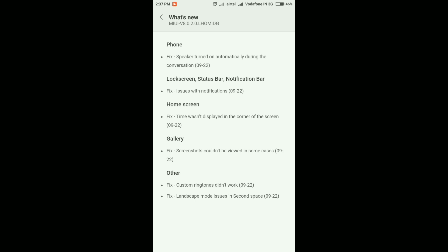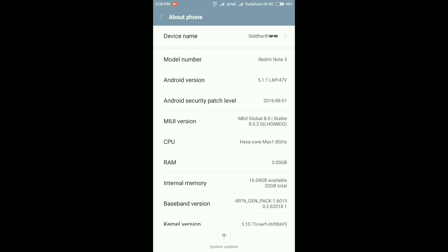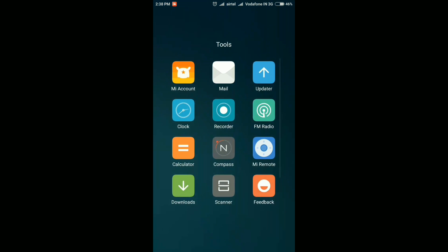Going into Settings and the About Device section, the settings icons and colors are still the same. The Android version remains 5.1.1 Lollipop, the security patch level is still August 1st, and MIUI version is 8.0.2.0 stable. Internal memory is now 16.04 GB — slightly up from 15.5 GB before the update. No interface changes, no new settings or features added, just a small bug-fixing and performance improvement update.